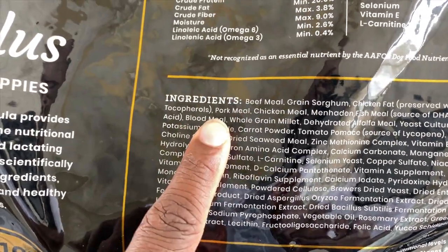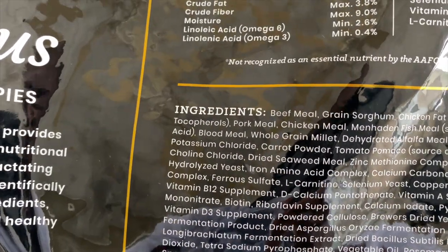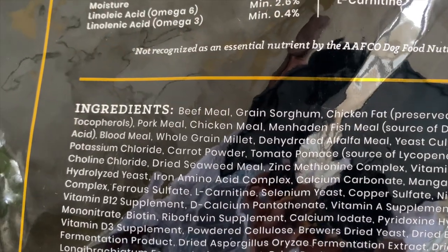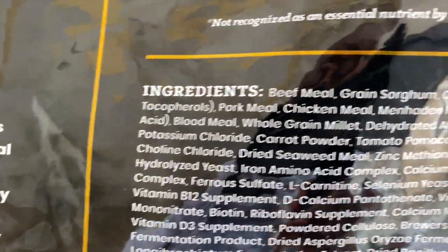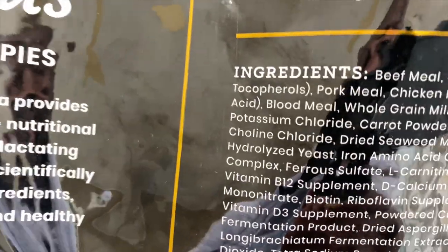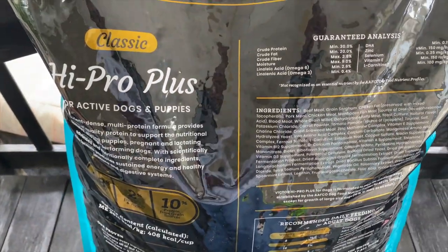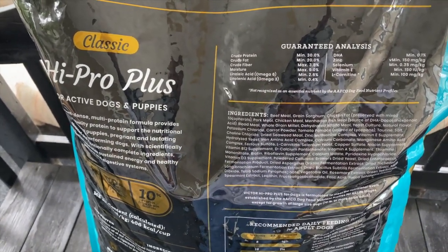The main thing you want to look at when purchasing your food is the ingredient section right here — this is the most important part. If you notice, out of the first seven ingredients, six of them are meat-based: beef meal, chicken fat (which holds the kibble together), pork meal, chicken meal, fish meal, and blood meal. Those are all high-quality ingredients that the big-name brands use. Before I started using Victor I was feeding Orijen, which is also a high-quality kibble, but it's pricey.